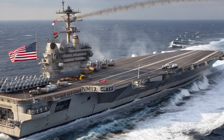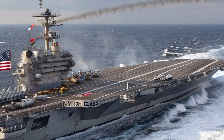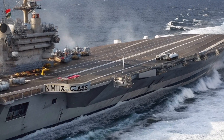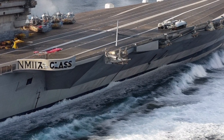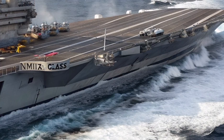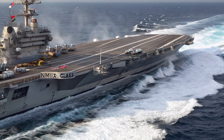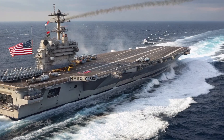Let's start by talking about their size. We're looking at ships over 1,090 feet long — that's more than 3 football fields — and they displace around 100,000 tons when fully loaded. When you stand on the deck, you're standing on what's essentially an airport in the middle of the ocean, complete with aircraft traffic control, fueling systems, weapons elevators and aircraft hangars below.